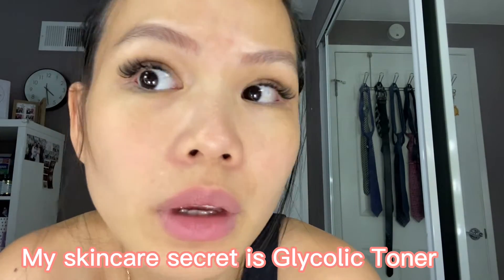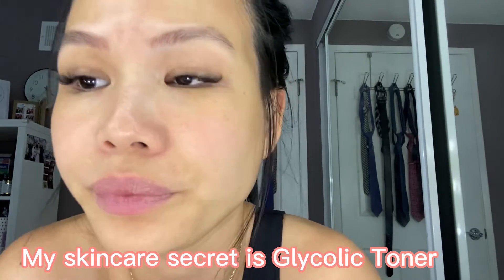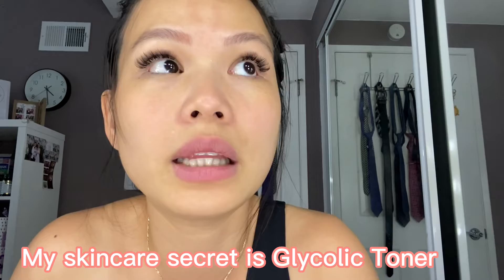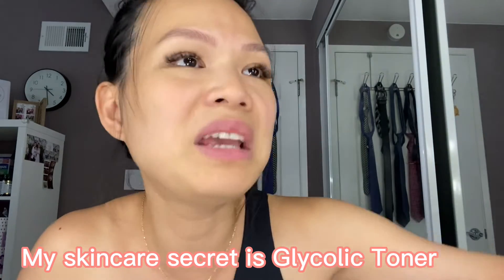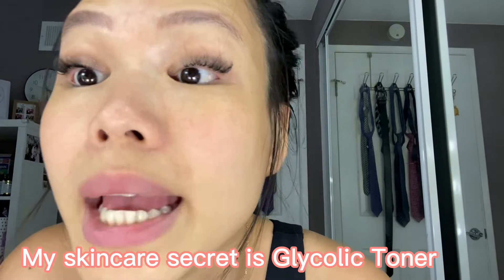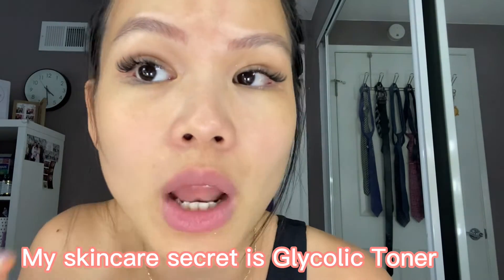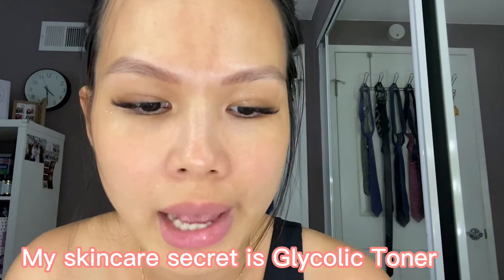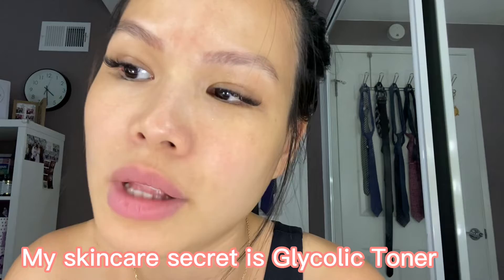I'm using normal camera and lighting from my vanity makeup station. I don't use any filter at all, so you can see my skin looks very low maintenance.